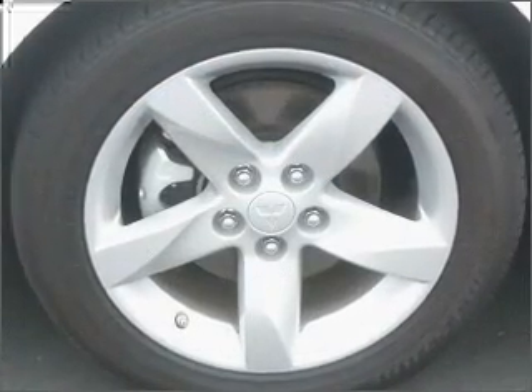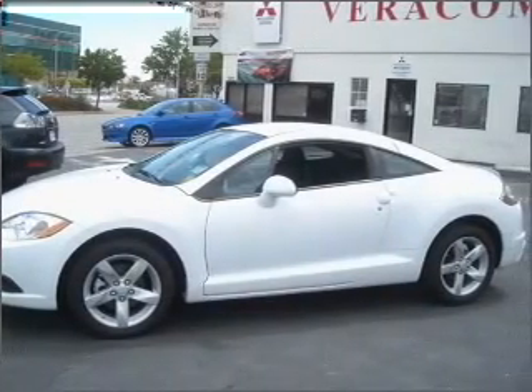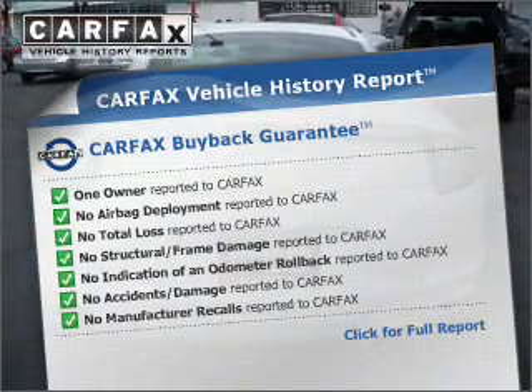With a reliable engine that responds smoothly to its automatic transmission, the anti-lock braking system will keep you safe on the road. An included Carfax Vehicle History Report allows you to purchase with confidence and the knowledge that your buy was a smart choice.